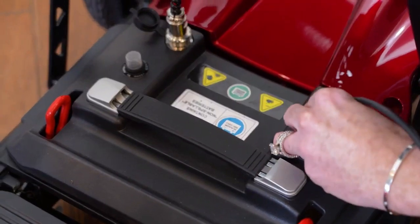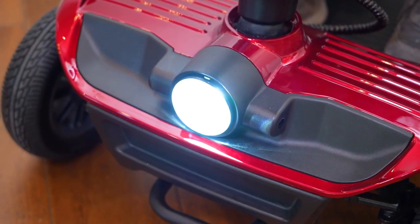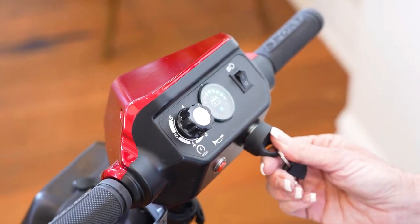Charging is easy with the included charger, and the powerful lithium-ion battery also operates the bright LED head and tail lights, as well as the electric horn and easy-to-use controls.